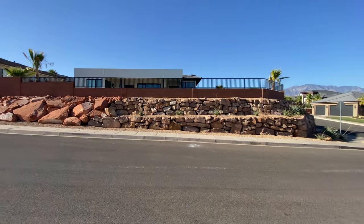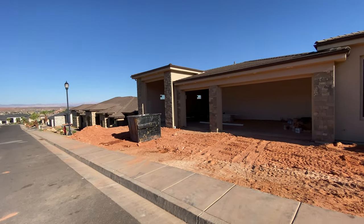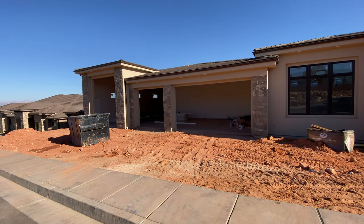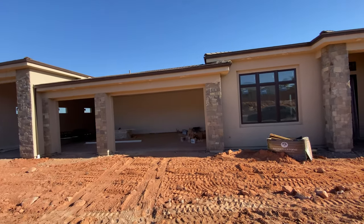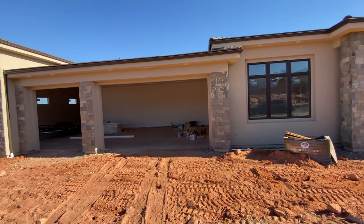We're kind of towards the peak of this mountain, hill, whatever you want to call it. Looks like this property has a four-car plus RV garage. It's got a nice grand entrance and it's right on the cliff.